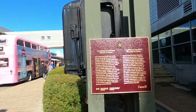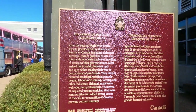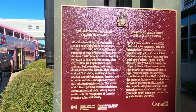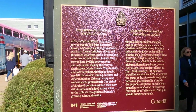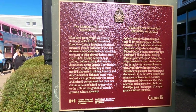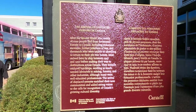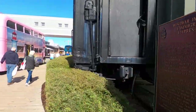Outside the Immigration Museum, there's a nice placard that says: after the Second World War, nearly 187,000 people fled from devastated Europe to Canada, including Holocaust survivors, former prisoners of war, and thousands who were unable or unwilling to return to their pre-war homes. Most arrived here by ship between 1947 and 1952, before making their way across Canada. I think that's interesting.